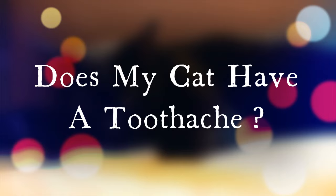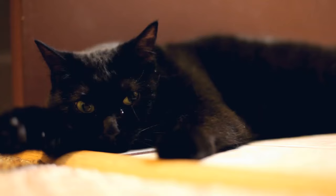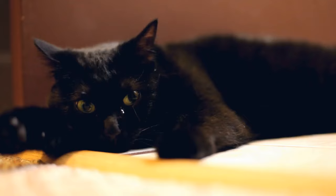Is a dental issue the real issue? Is that why life has become difficult for your cat during mealtime? Before anything else, it's important to make sure that the reason your cat is refusing food or having trouble finishing a meal is indeed due to dental concerns.